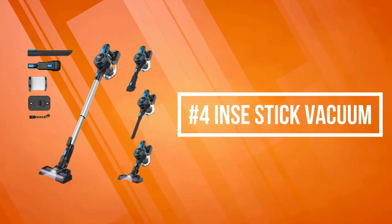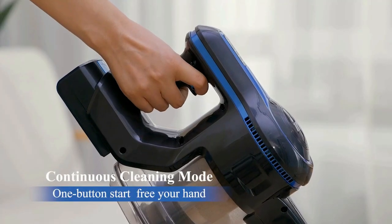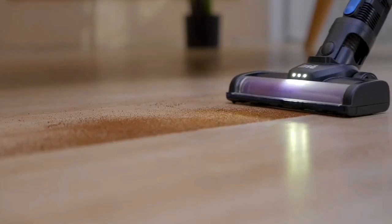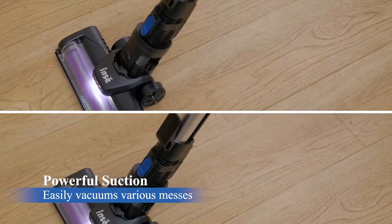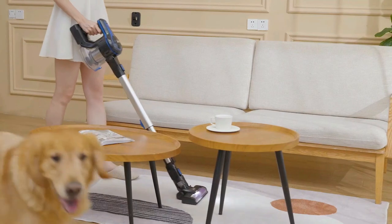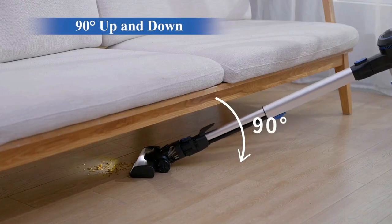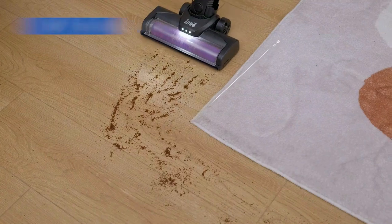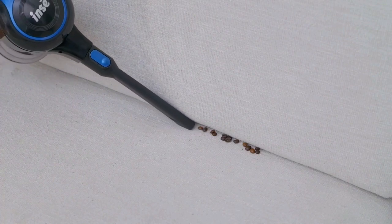Number four is the iNse stick vacuum. The iNse features an upgraded 180-watt motor providing strong suction in max mode, capturing pet hair, cat litter, pet food, and other messes on hardwood floors, low-pile carpet, stairs, beds, curtains, furniture, and cars. The battery is detachable so you can charge either the vacuum integrated or the battery separately. It comes equipped with multiple accessories including a two-in-one brush, long crevice tool, and extensible tube.